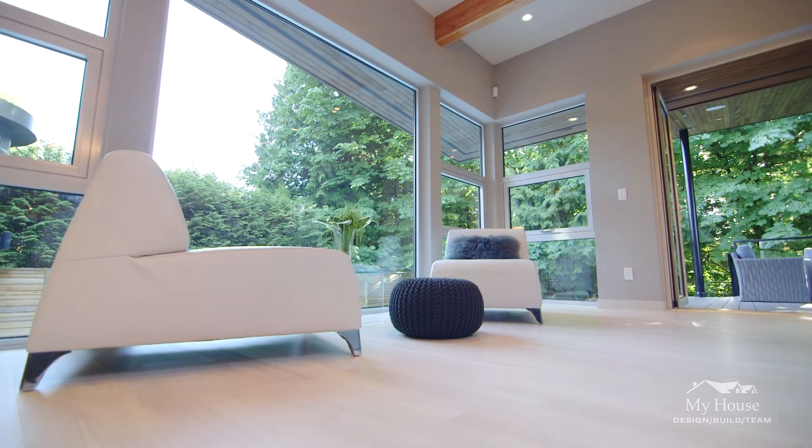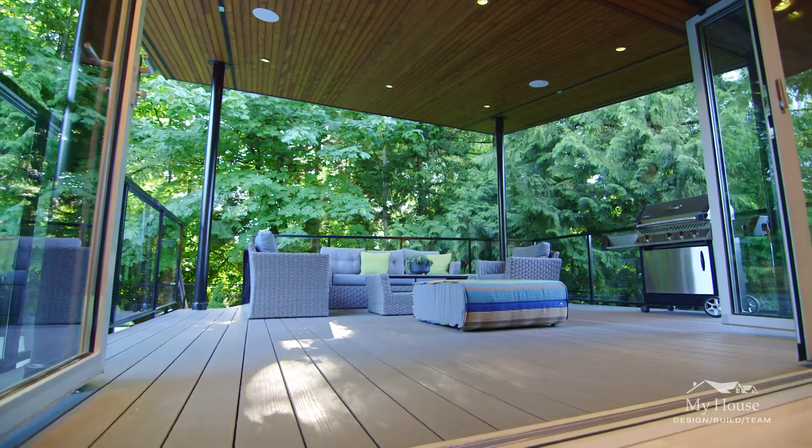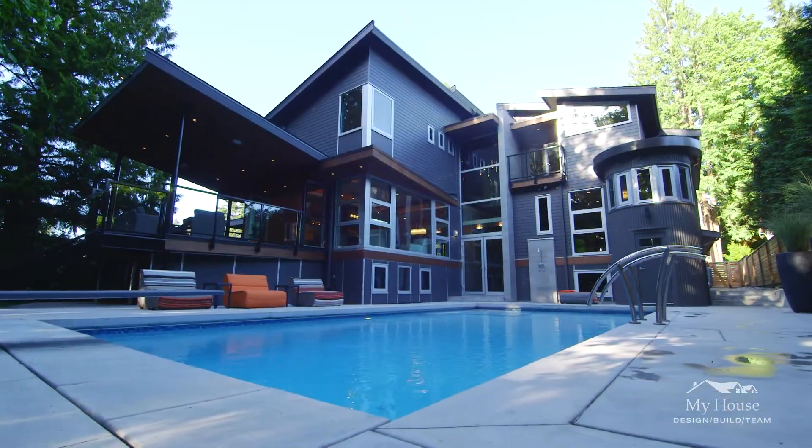We met the clients over two years ago and the design phase prior to construction was probably six to eight months of design time, just working out all the incredible amount of detail that went into this home.